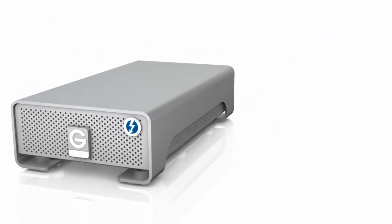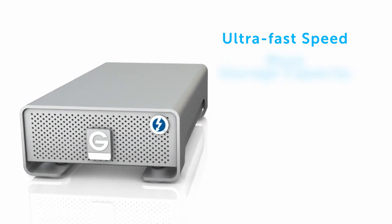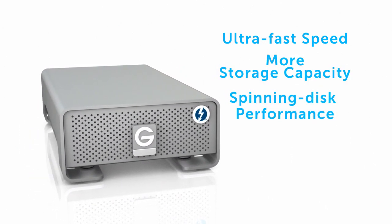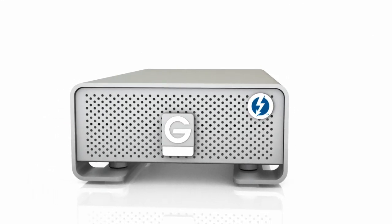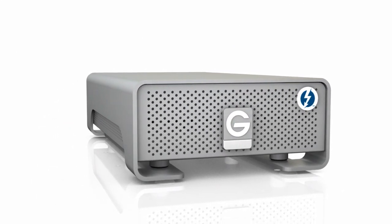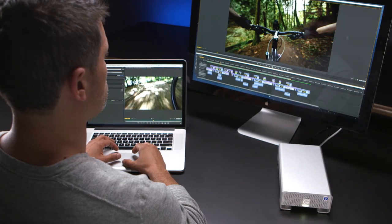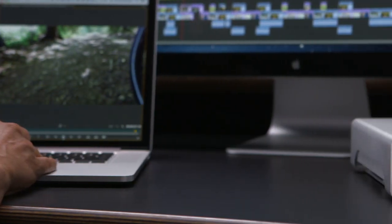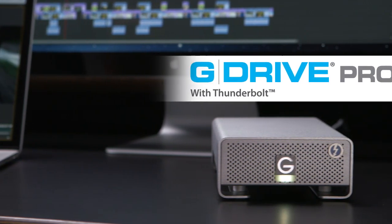So let's see — that's ultra fast speeds with more storage capacity, plus the benefits of spinning disk performance. Why did we build this? Because we take this stuff as seriously as you do. We know that time spent transferring files is lost creative time. Get the G Drive Pro with Thunderbolt and let's get back to work.